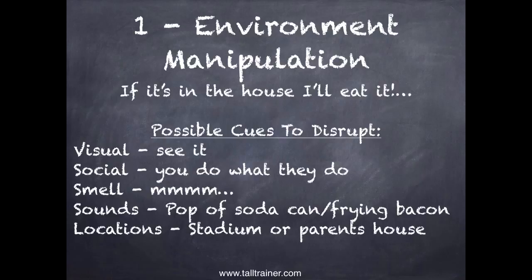Smell is another cue — when we smell something, it makes us want to eat. I'm confused by people who have food-scented candles and also have a problem with cravings. They light an apple pie candle and then wonder why they're getting hungry. Sounds too — the pop of a soda can or frying bacon can trigger a craving. Location matters as well: if you're at a stadium or your parents' house, figure out what you can do. If you're going to a stadium, just don't bring extra money so you can't do too much damage.